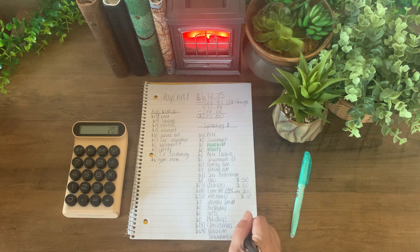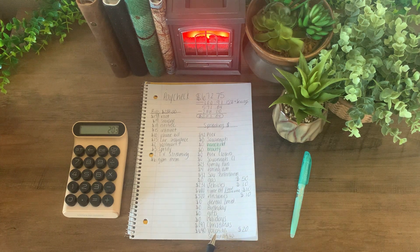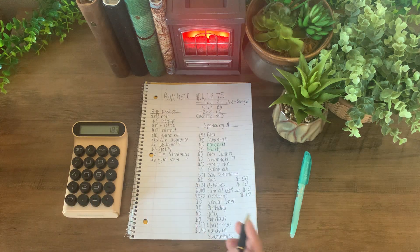I am going to add $20 into vacation. I try to do this every single week so that at the end of the year I have around $1,000 saved for vacation. Subtract 20, and vacation now has $640 in there.